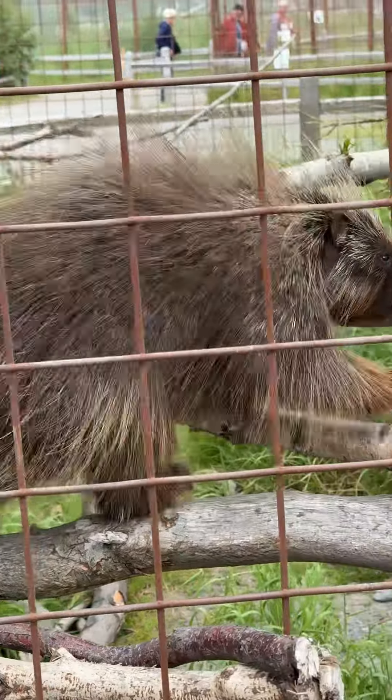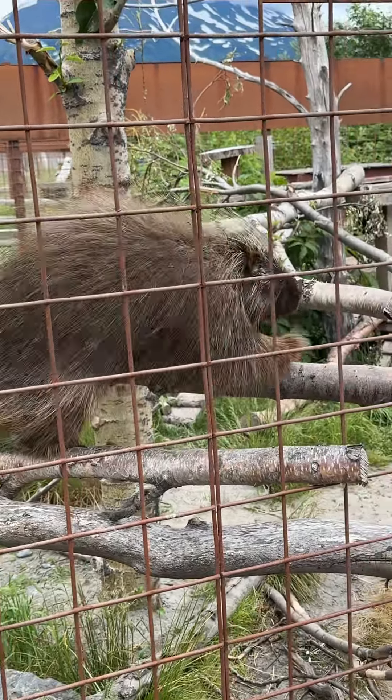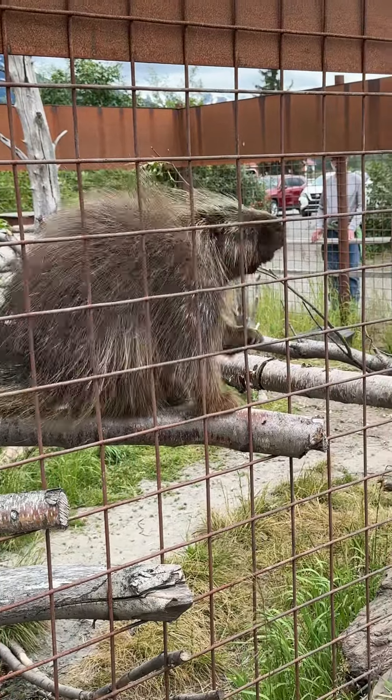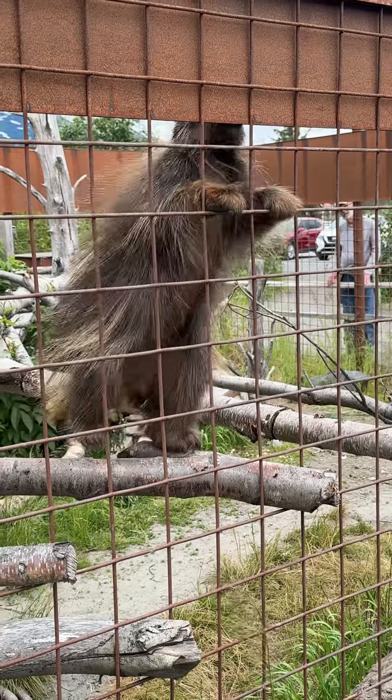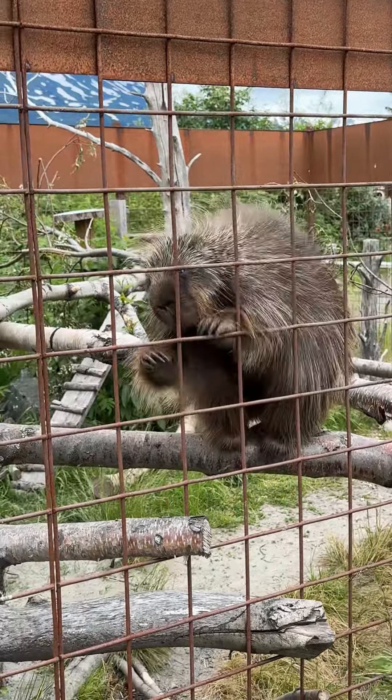These are one of the largest rodents in North America — I'm pretty sure they're the second largest, second only to the beaver. You can glimpse their quills through their fur. They have a thick fur protecting them because of the cold winters here in Alaska.